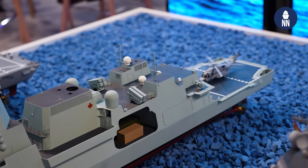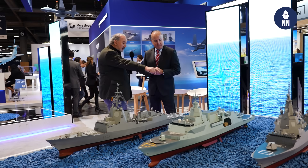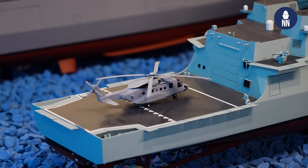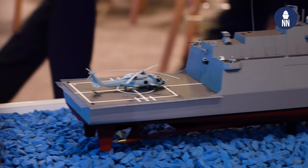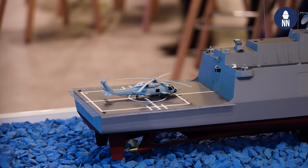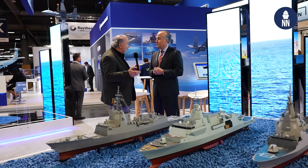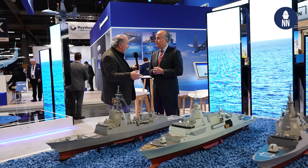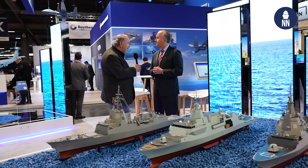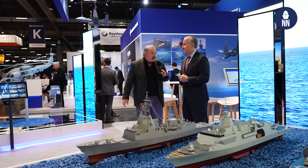We're also talking about the MH-60 Romeo helicopter at this show. This model shows the CH-148 Cyclone helicopter, which is a derivative of Sikorsky's S-92, but the Spanish frigate has an MH-60 Romeo helicopter. This is probably the primary anti-submarine warfare helicopter for ship-borne use worldwide. Right behind us, we've got a nice model of a Romeo. Can you talk about what's going on with that program right now?